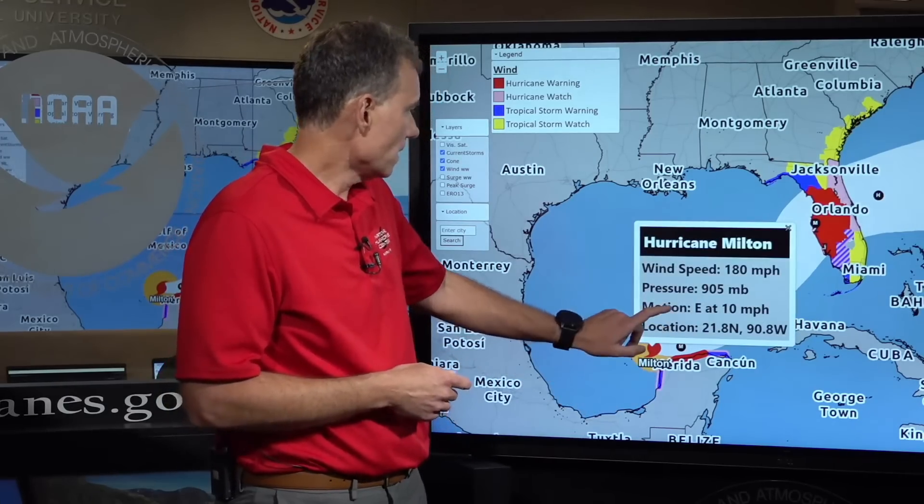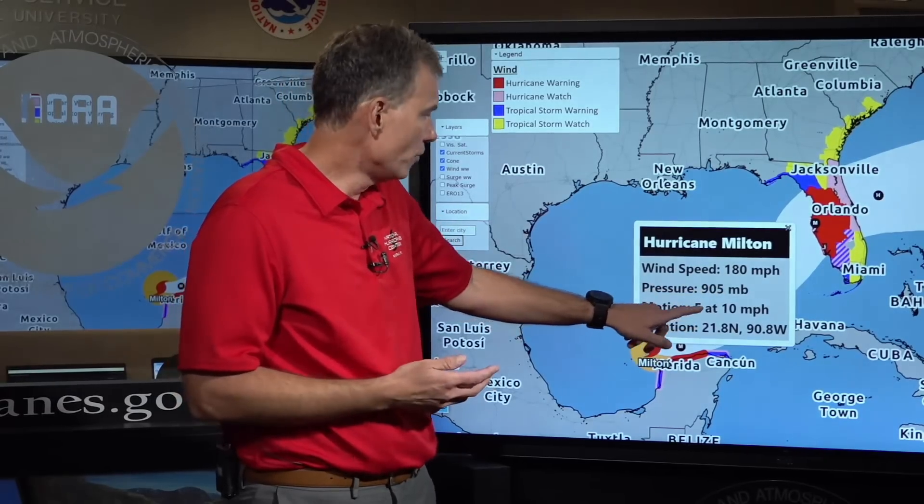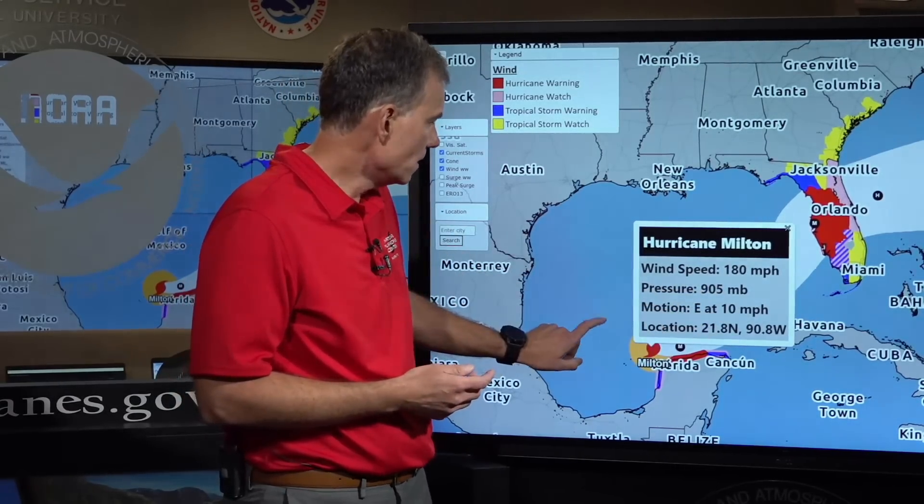Let's look at the current statistics. Maximum wind speeds of 180 miles per hour, pressure down to 905 millibars, movement to the east at 10 miles per hour.